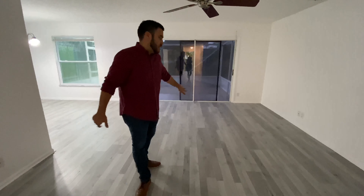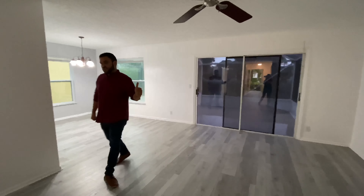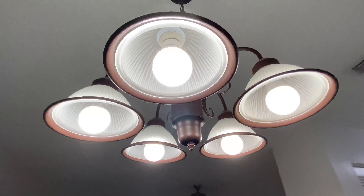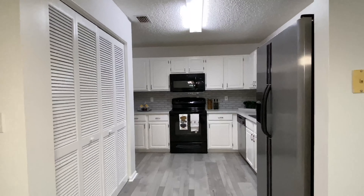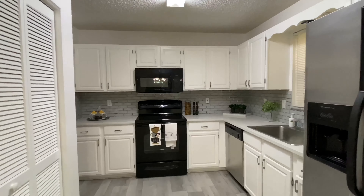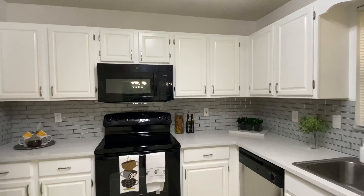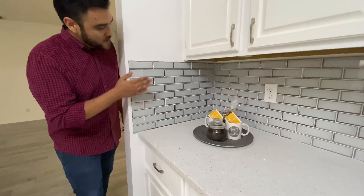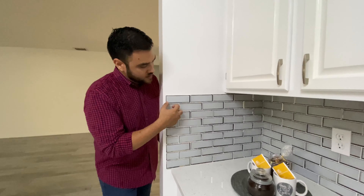As soon as you walk in you can notice that we have new flooring, new textures, and new windows. We have new countertops and newly remodeled cabinets. As you can see, this is a newly put-in backsplash.